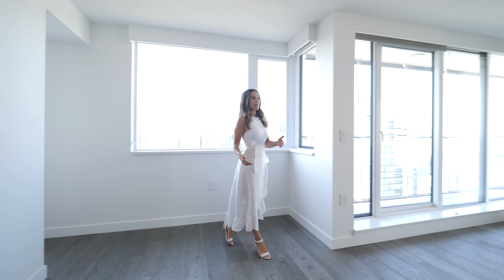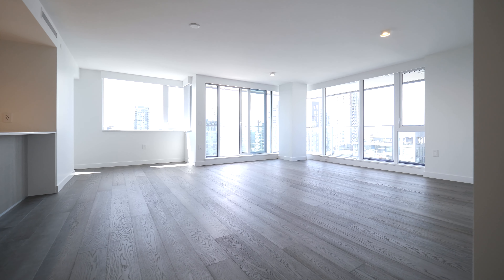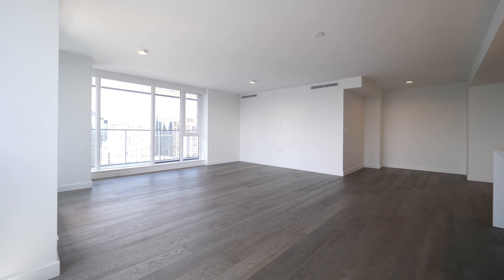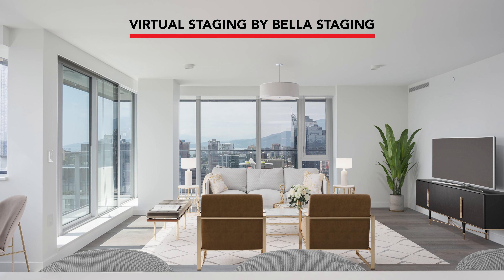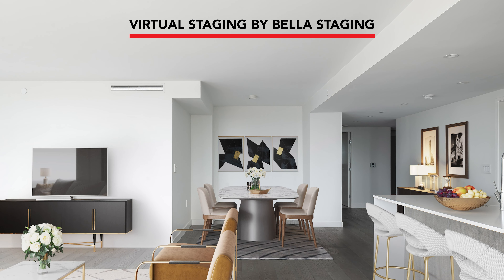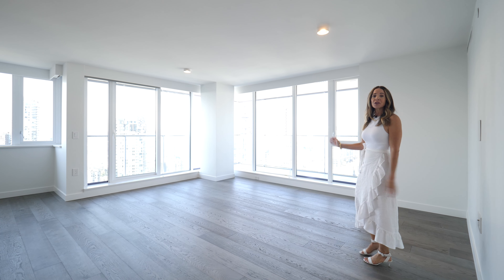We make our way into the living room — bright and open. It is very modern. We've hired Bella Staging to do digital staging, so have a look and see what it could look like with furniture in it. You could have your seating here and enjoy the beautiful views.